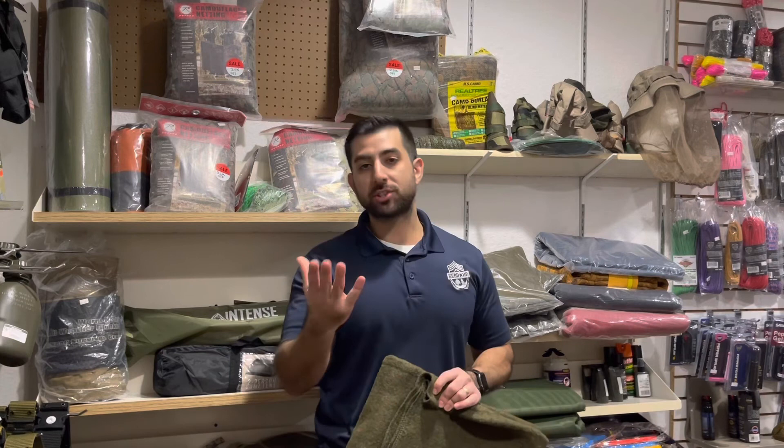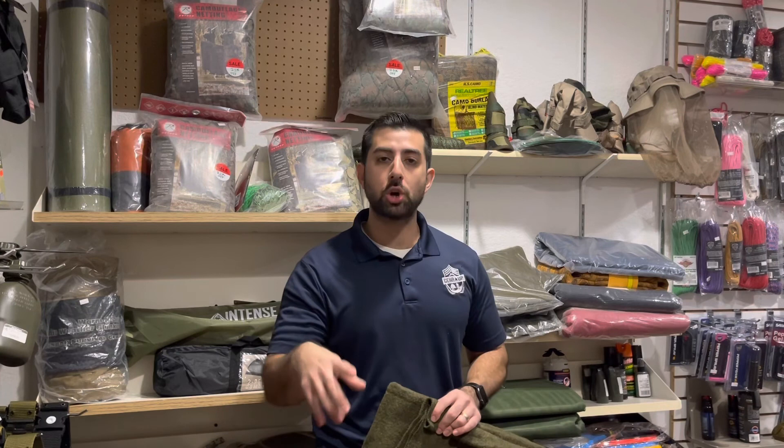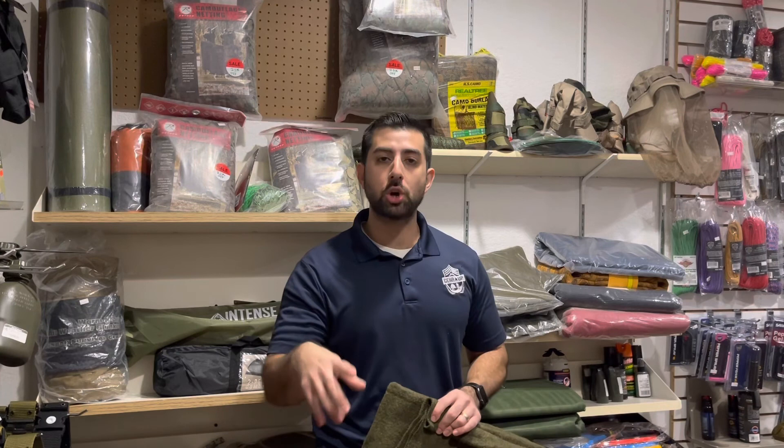Hit us with a like, drop us a comment, subscribe. Let us know how you've used your wool blanket or how it may have saved your butt in certain situations. Come visit us in store if you're local, or visit us online at www.gearupfl.com. Let us know your thoughts and any other videos you may want to see. Thank you guys for watching — we'll see you next time.